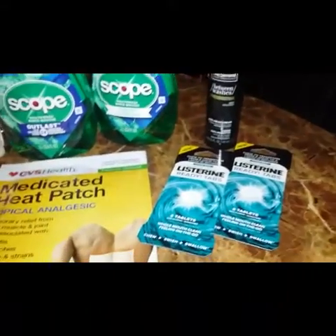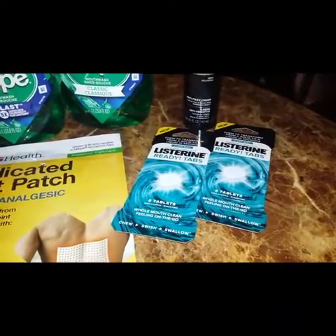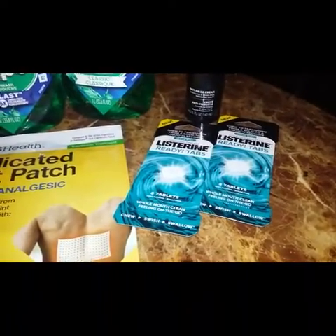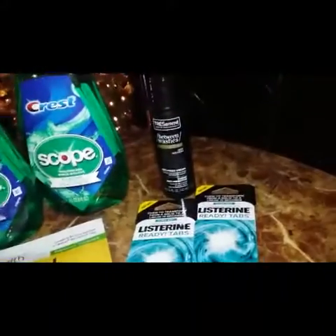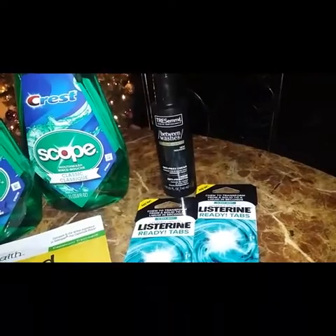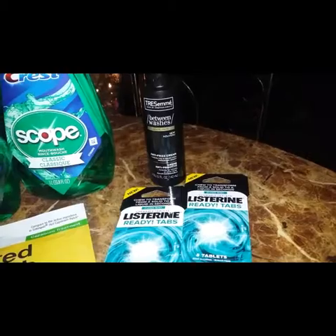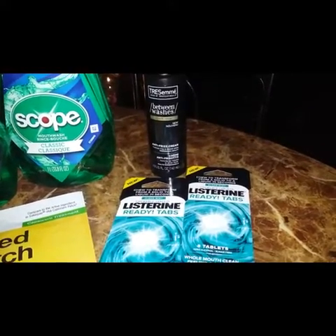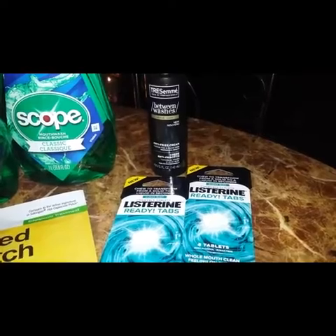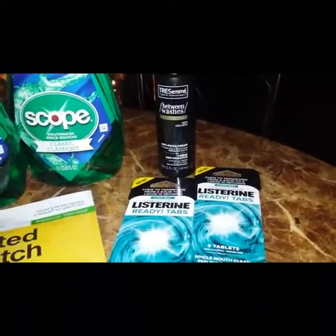On to the second transaction — I picked up the Listerine Readytabs. They are not on sale; they're at the regular price of $3.99. I also picked up the Tresemme anti-freeze cream, which is on clearance at 75% off for $1.49. I used the $2 off Tresemme CRT, which took $1.49 off making it free since it was $1.49.